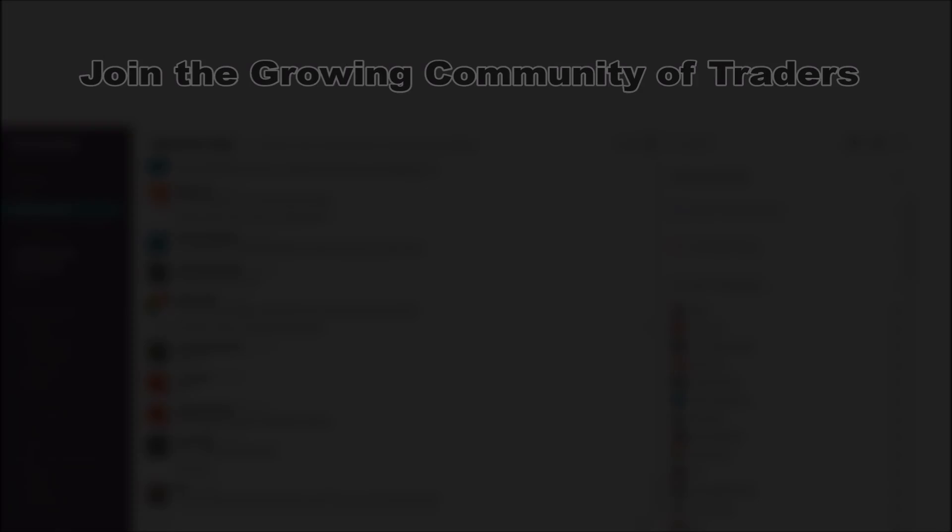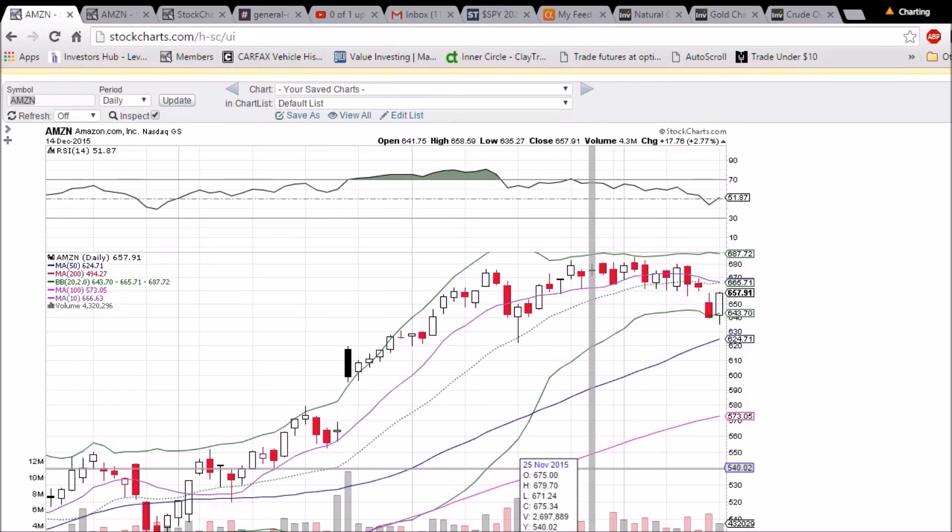Looking at Amazon on the daily and weekly time frame. The day started bearish with the markets, and as we saw the markets turn around — SPY notably — we also saw Amazon do the same thing. So a bullish reversal candlestick formed; a green day tomorrow will confirm it. We have key resistance at the middle Bollinger Band at 665.71 and the 10-day moving average at 666.63.